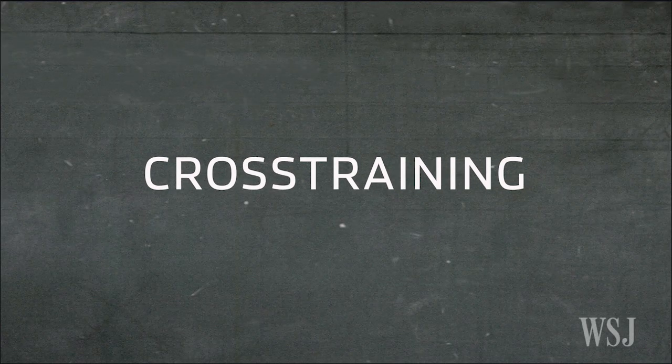I'm Glenn Whitney and welcome to Varsity Math. This week's puzzle is called cross-training.